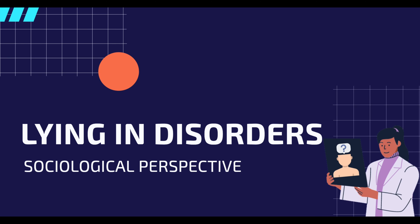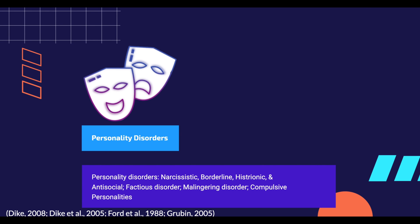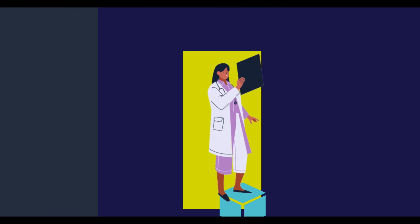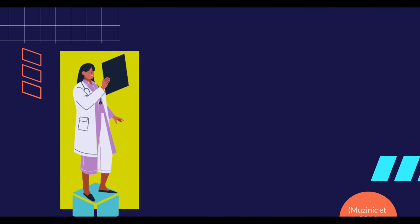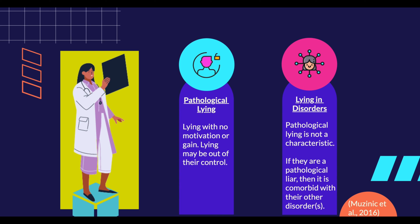As we lie to deceive others for gain and self-interest, lying can be seen as a characteristic in some psychiatric disorders. Personality disorders such as antisocial, borderline, histrionic, and narcissistic, as well as factitious disorder and malingering disorder are a few to name. However, it is important to distinguish between lying and pathological lying when it comes to disorders. Pathological lying is lying without an obvious motivation, finding it almost difficult to control. As lying is goal-oriented, we can distinguish lying within these disorders from pathological lying. If it is pathological, it would be considered a coexisting disorder rather than a characteristic of an existing disorder.